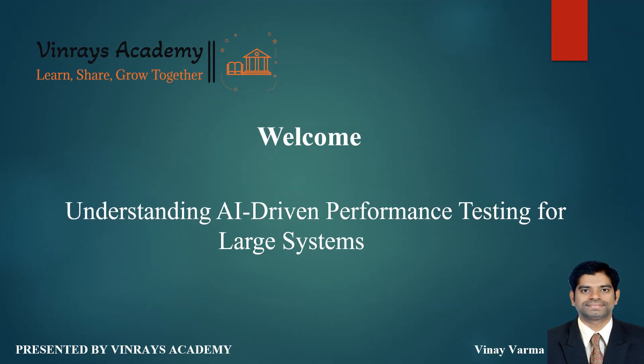Hello, everyone, and welcome back to WinRace Academy. This is VinEye. Today, we are exploring the world of performance testing for large-scale systems and how AI can revolutionize this critical area of quality assurance.